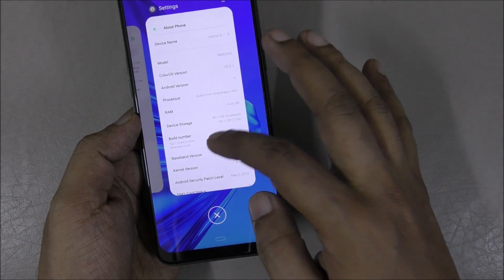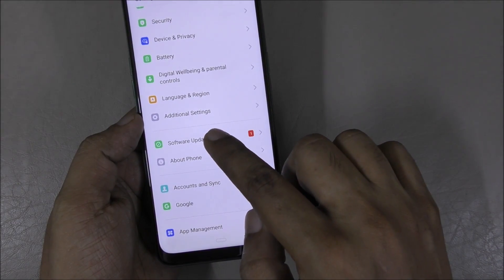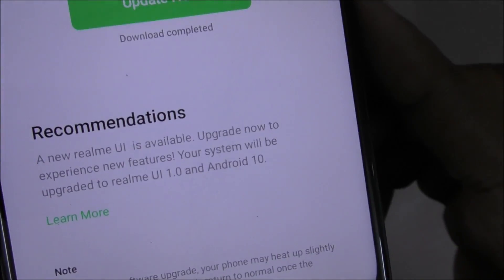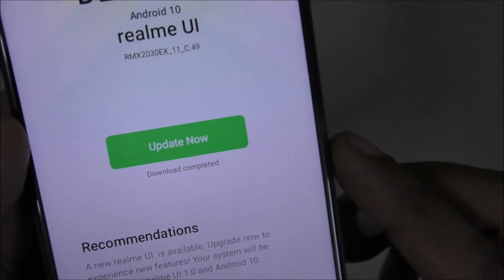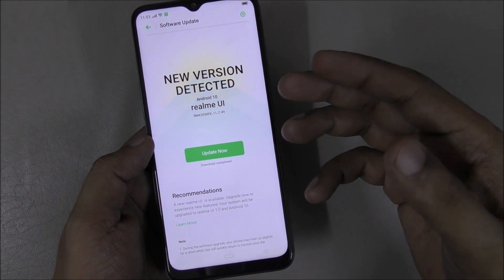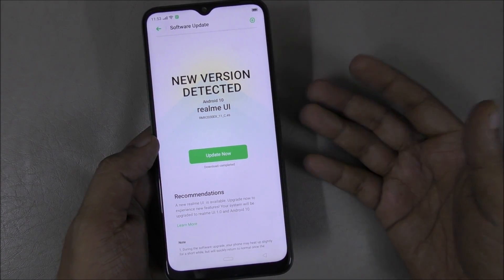Here is the update I got in the system software update section — this is the Android 10 update. This is a new phone I just bought, and when I turned it on and connected to the internet, I got the notification.